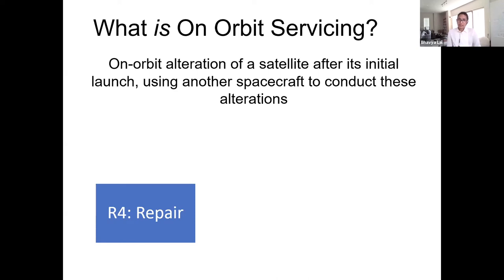repair services allow entities to save a failed satellite and still get a return on investment. That applies to both commercial and government satellites.